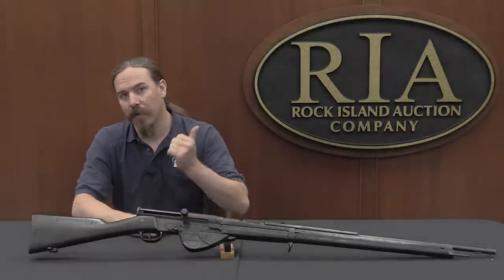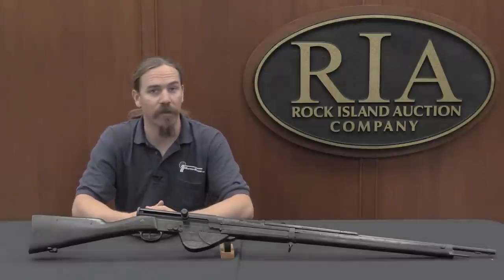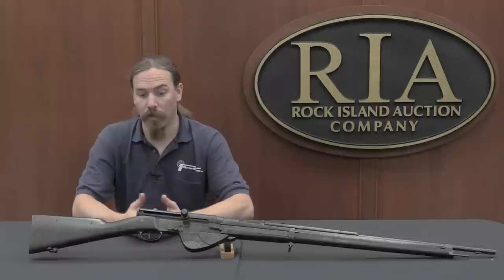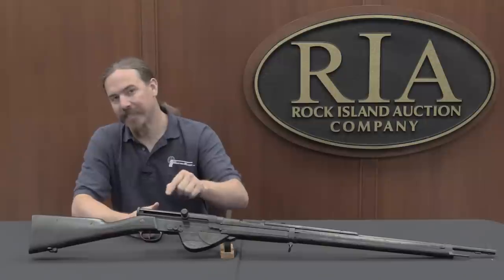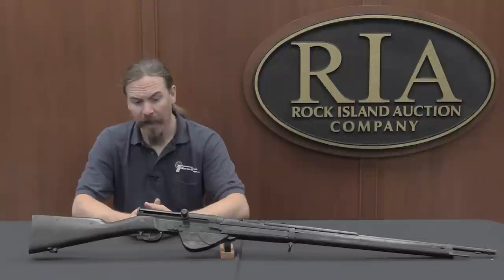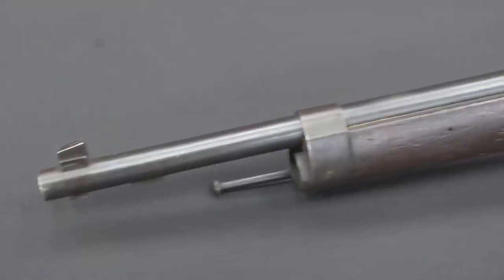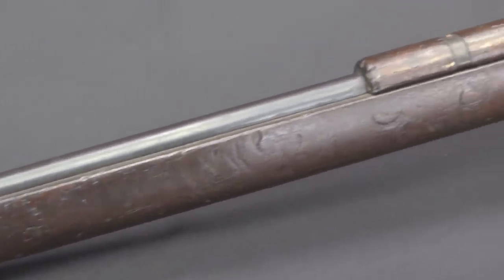Hi guys, thanks for tuning in to another video on ForgottenWeapons.com. I'm Ian, here today at the Rock Island Auction House looking at guns they're going to be selling in the December 2015 Premier Auction. I wonder how many of you realize that the French actually mass-issued almost 100,000 semi-automatic rifles during World War One. This is an RSC model of 1917 rifle. In total, the French built and issued about 86,000 of these during the First World War — a lot earlier than most people think we had military-designed semi-auto rifles.